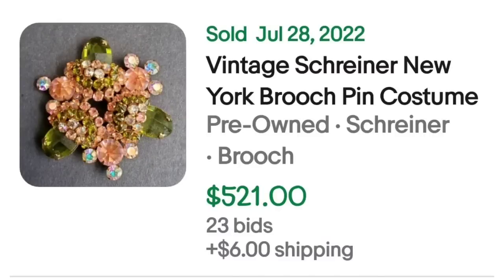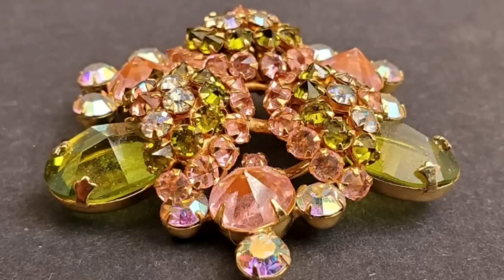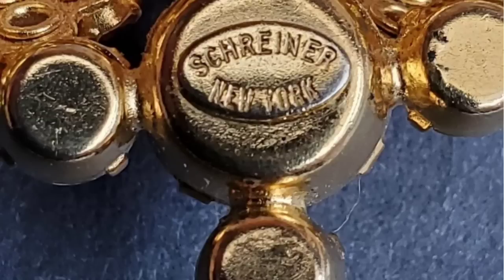What would a costume jewelry video be without Schreiner New York? Schreiner New York held the highest vintage brooches going up to thousands of dollars in my brooch-only video. This is the only piece by Schreiner in this video and it is a beauty. This is a vintage Schreiner New York brooch pin costume jewelry — an auction that got 23 bids and sold for $521. Here from the side you can see the beautiful pink and green stones and the definite 3D effect. On the back, it is clearly marked Schreiner New York.